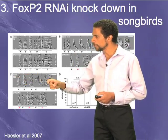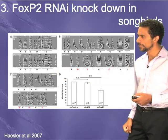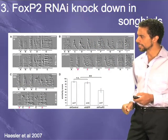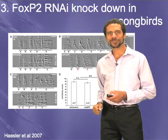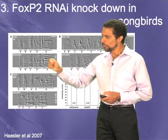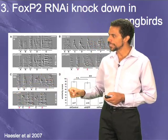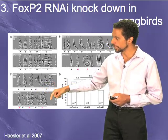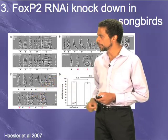Here is the song of another tutor with about five different syllables. Now here is the song of the bird with the FOXP2 knockdown. The bird is still singing, but it hasn't imitated the song well — it has imitated individual syllables but produces them out of sequence, and some syllables like syllable D are not a good match.